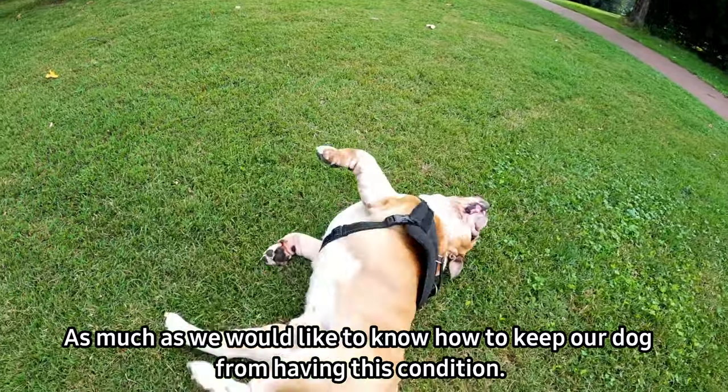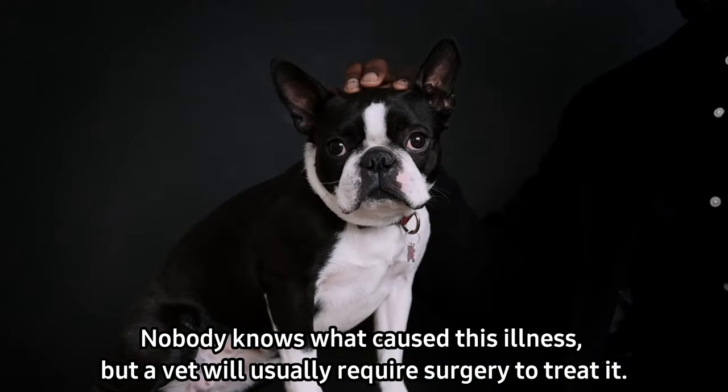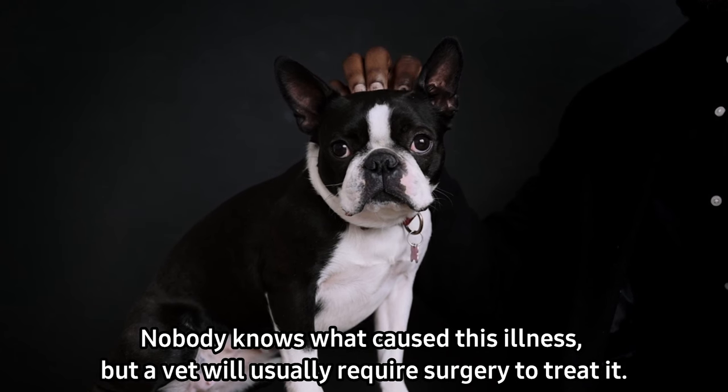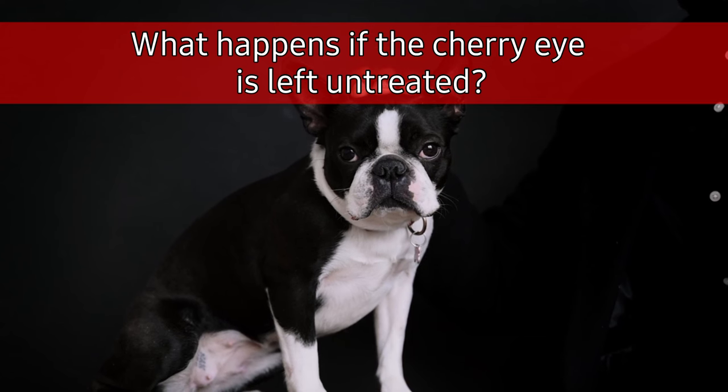How can this condition be avoided in your dog? As much as we would like to know how to keep our dog from having this condition, nobody knows what causes this illness. A vet will usually require surgery to treat it.